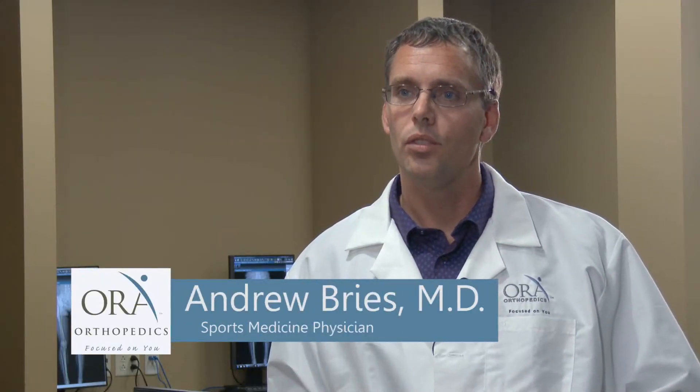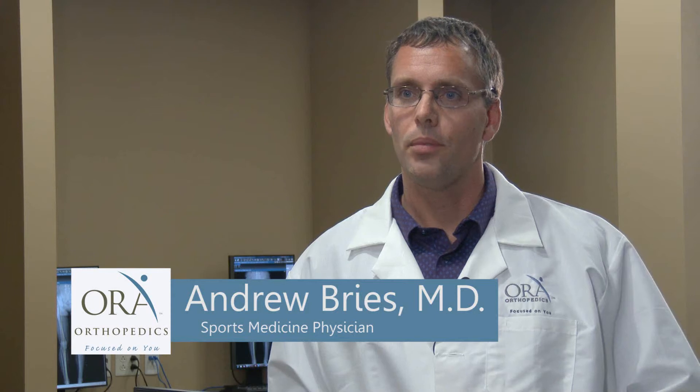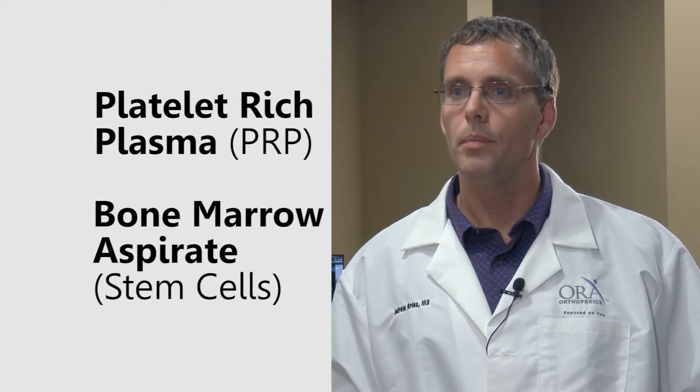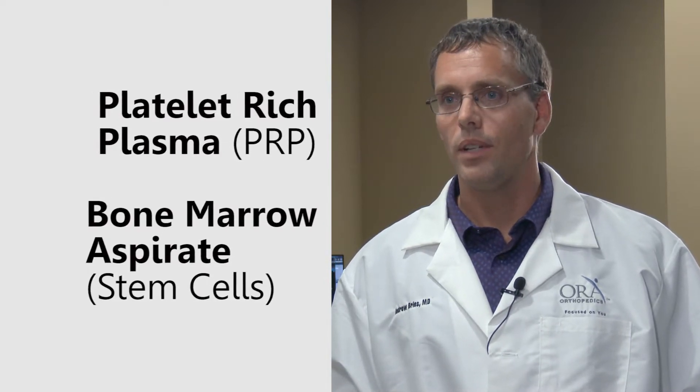Here at ORA, we're using regenerative medicine as one of our tools in our toolbox for our joint preservation program. In essence, we're trying to keep a patient's normal joint rather than replace it. The tools we're using include platelet-rich plasma, PRP, as well as bone marrow aspirate concentrate to accomplish this.